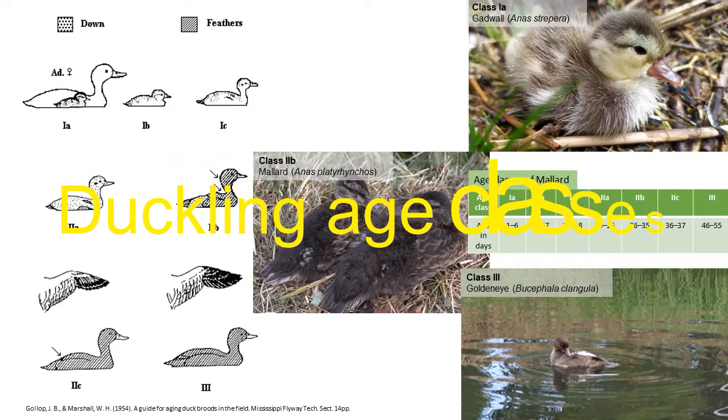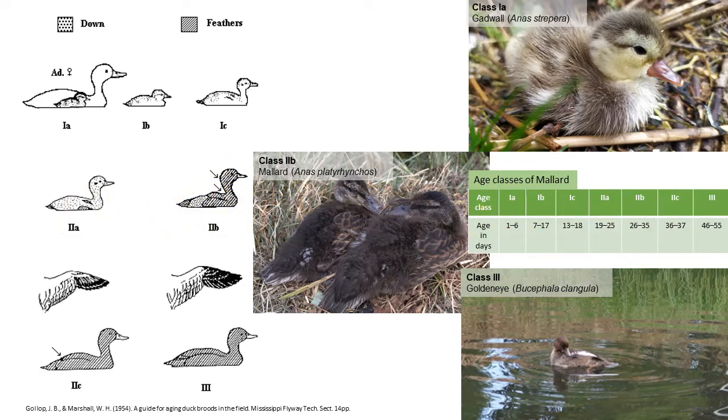In the beginning, one needs a little information about duckling age classes. Duckling diet is very much related to duckling age, which reflects phases of duckling feather development. Different species have different speeds of development — for example, teals grow faster than mallards.